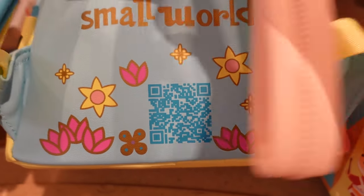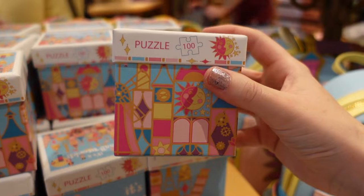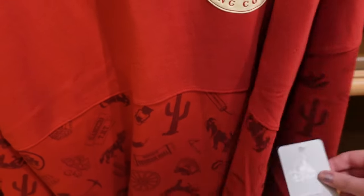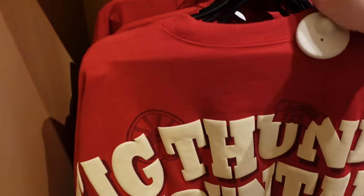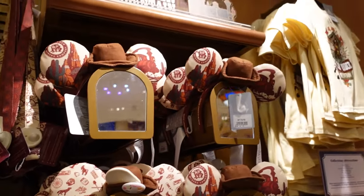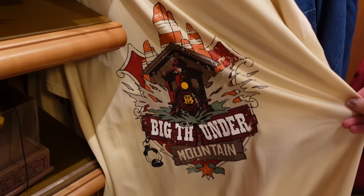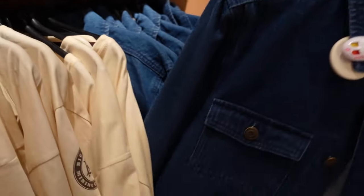I wonder if the QR codes actually scan — maybe they take you to the ride in the app? Someone please tell me! There's a Small World puzzle with 100 pieces for 10 euros. Then a Big Thunder Mountain spirit jersey — I quite like this one — 80 euros. That's the front and the back says 'Big Thunder Mountain.' There's a lanyard for 10 euros, ears for 35 euros, a kid's t-shirt, and an adult t-shirt that's really nice — probably around 30 euros — plus a denim jacket with 'Big Thunder Mountain' on the back.